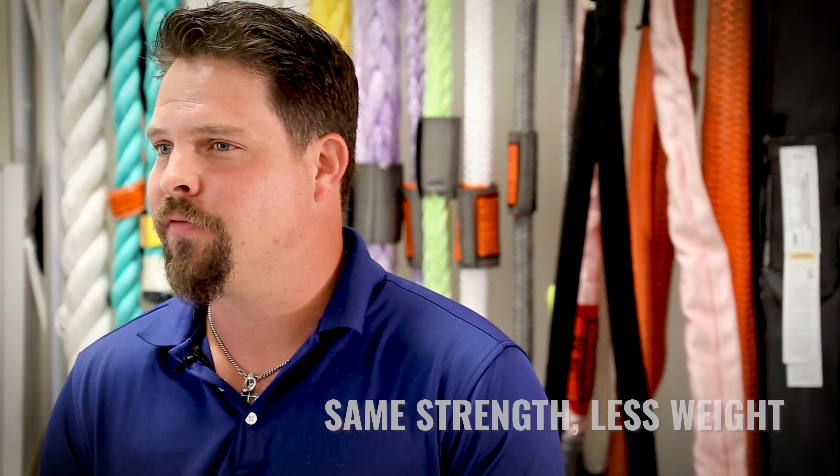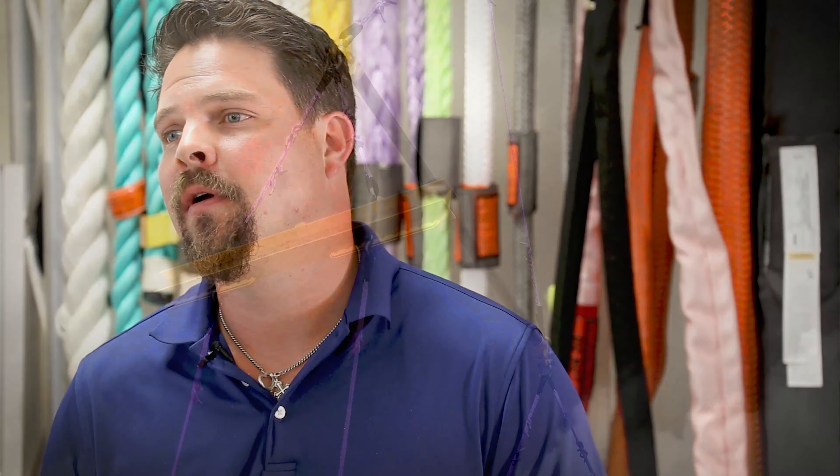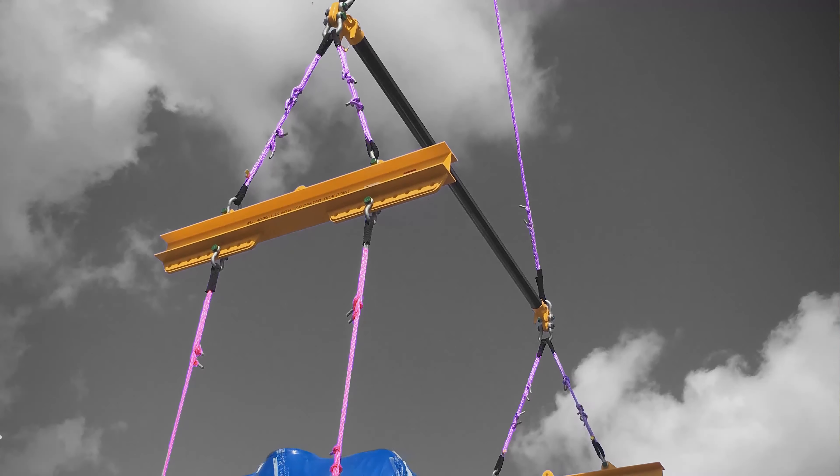Typically HMPE synthetic rope is size for size the same strength as steel, but one-seventh of the weight, which will offer you as the user a much lighter, much safer rigging solution.